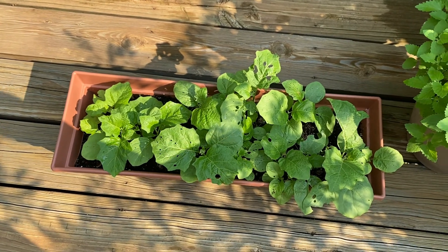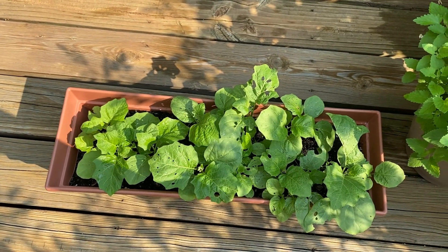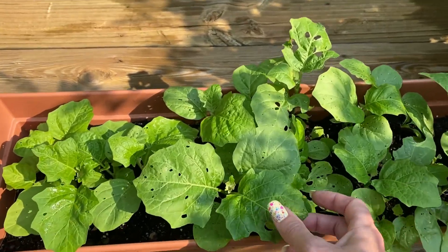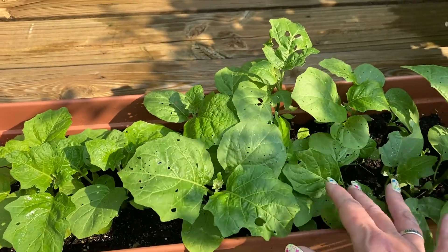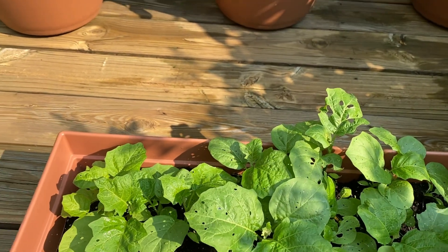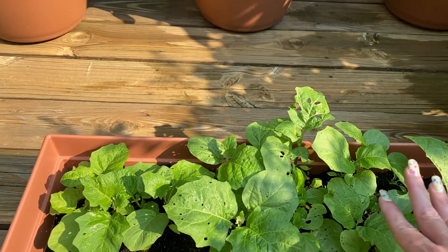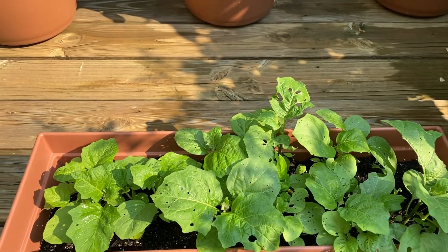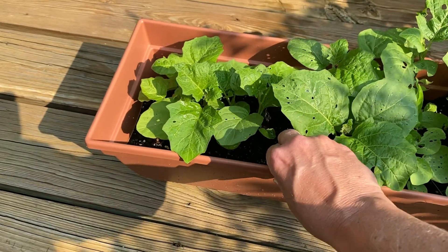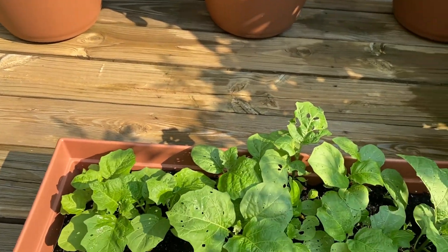I can't remember — it's some kind of ornamental flower that my husband wanted me to try. This seems to be the only plant that the bugs are eating really bad. I water it, but I'm not really worried about what happens to it. I think it's a late fall flower that shouldn't do anything until October, so it's kind of like an experiment. These pots are too shallow to really grow any good food plants.